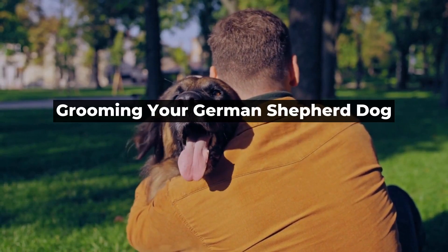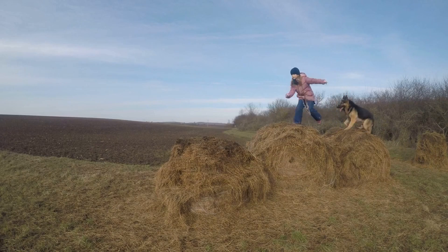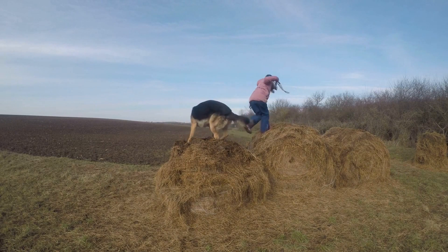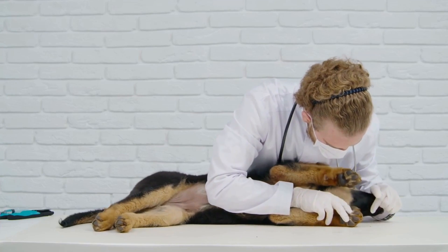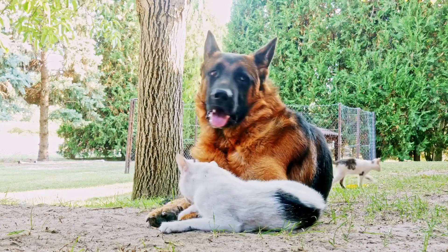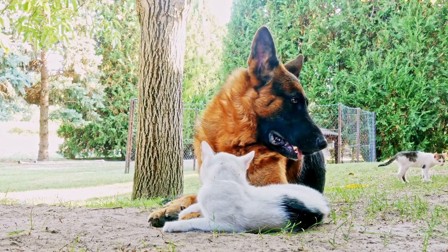Grooming your German Shepherd Dog. Regular grooming should be part of your dog's routine, regardless of their coat type. It's recommended that you brush your German Shepherd's coat at least once a week to prevent matting and tangling. The grooming process should include brushing, trimming, bathing, and nail clipping.